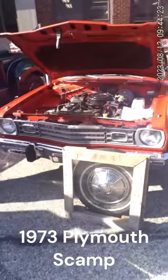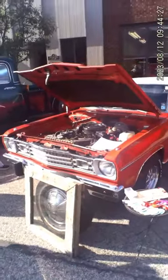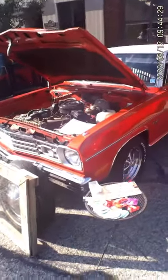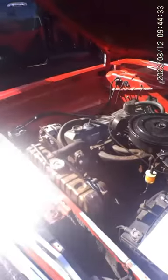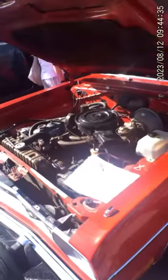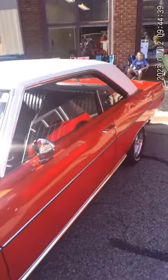I'm in Coopersville, Michigan. Today it's a Coopersville car show. This one is a barn find — a 1973 Plymouth Scamp. It has one of my all-time favorite motors in it: the Slant 6. That motor is virtually impossible to kill.